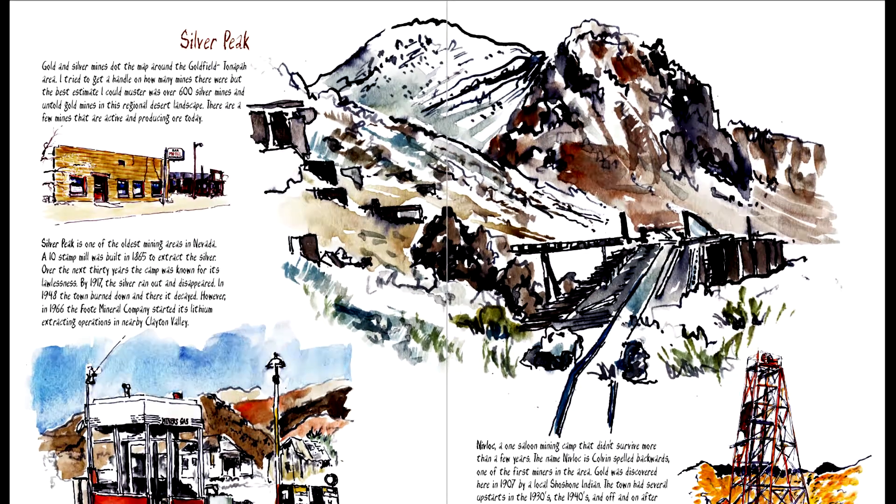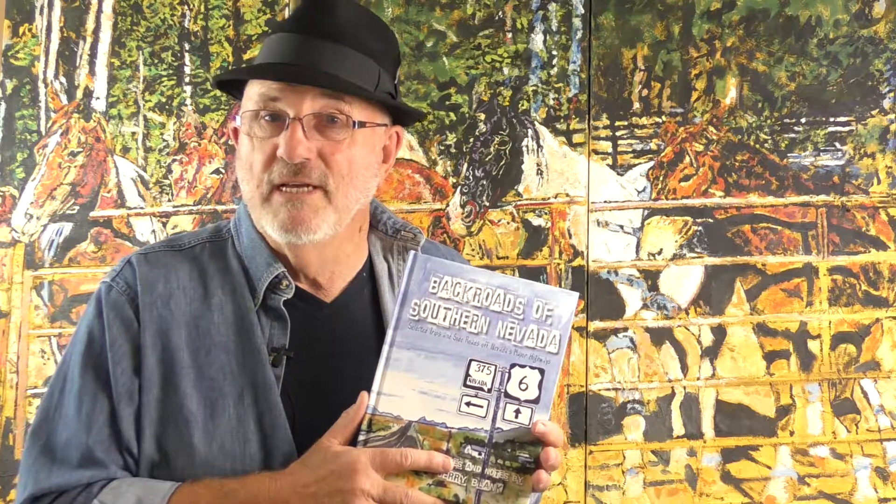I encourage you to join me. We're back in the studio — your participation will help make this book a big success. Thanks for watching and joining me in this love affair with art and Southern Nevada. Please make your contribution today. Looking forward to connecting with you.